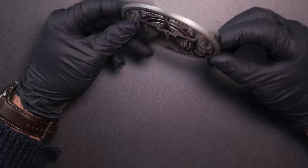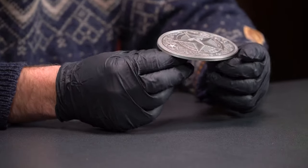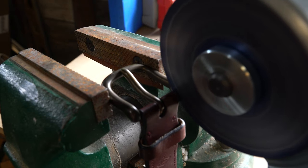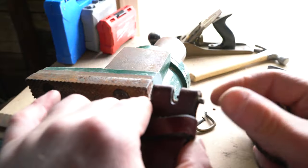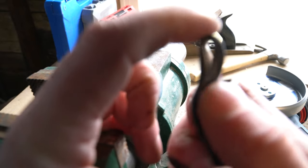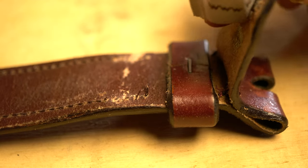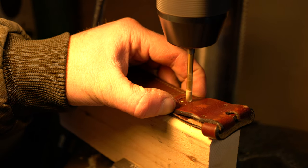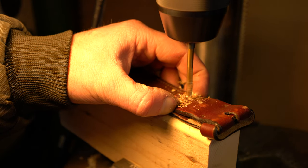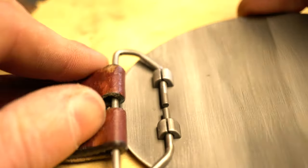I don't know how to attach this to a regular belt — I've never done that before. I just buy a belt and use whatever clasp comes with it. Let's go find a belt; I'm not sure how to do this.